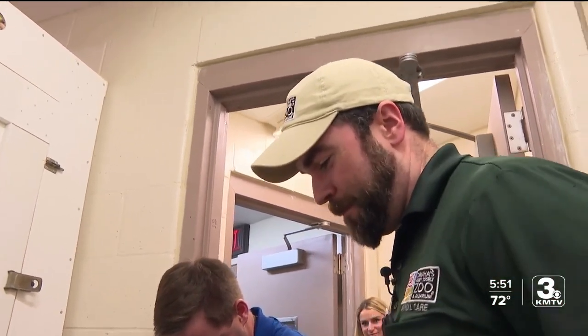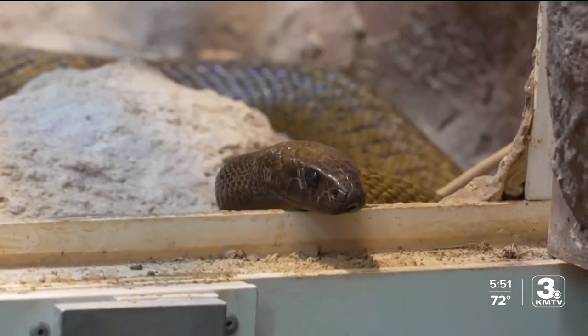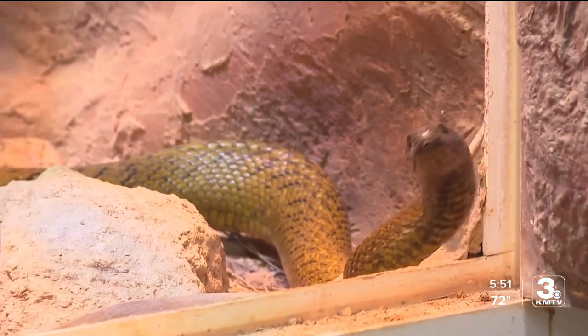Lead keeper of dome reptiles, Matt Tegen, says the tests to determine how venomous a snake is are done on mice — just the amount of toxin needed to kill 50 mice.